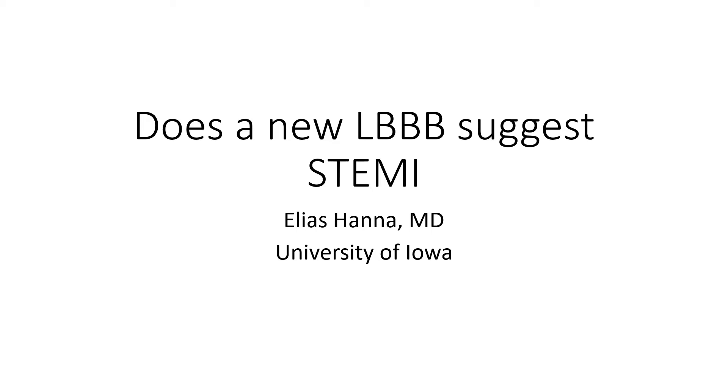Today I will discuss whether a new left bundle branch block represents STEMI, and how to diagnose STEMI in the setting of left bundle branch block. The bottom line answer is no — a new left bundle branch block is not suggestive of STEMI. This is an old concept disproved by modern data, and neither the modern ACC guidelines nor the European guidelines consider left bundle branch block a STEMI equivalent.